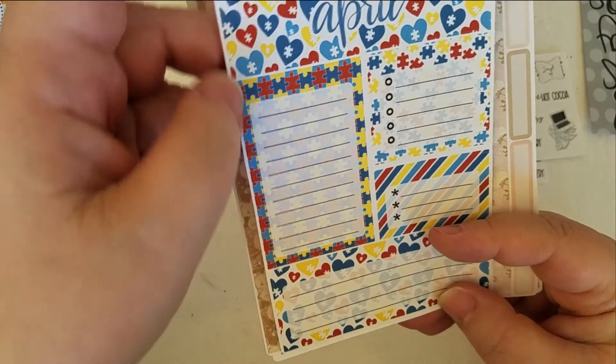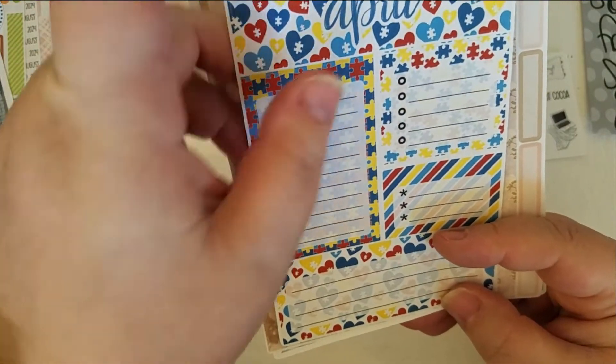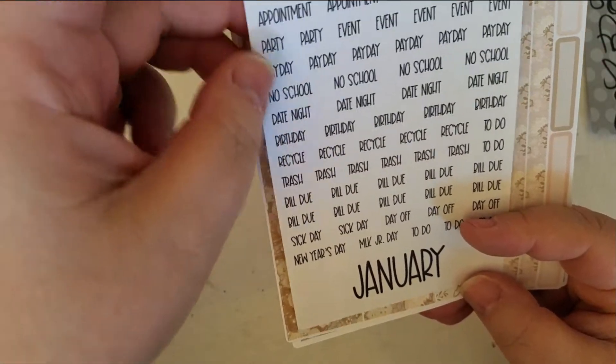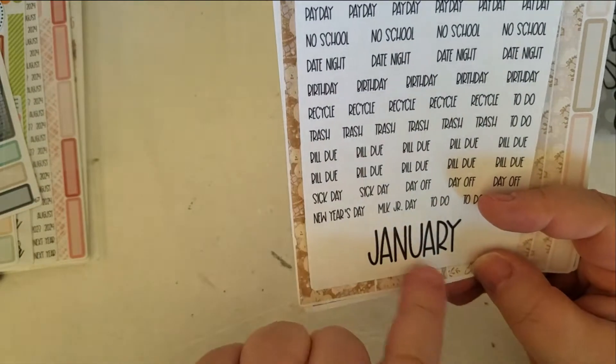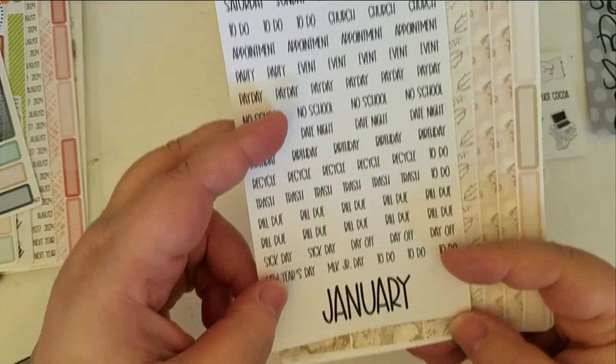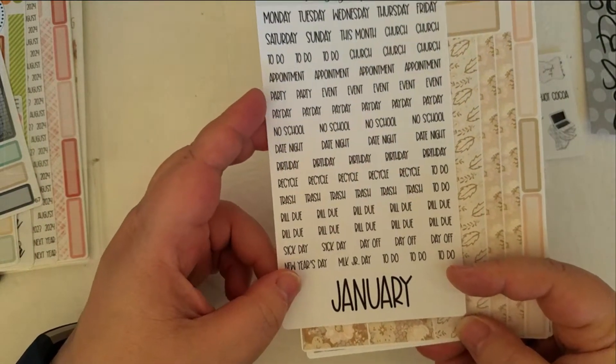For the month of April. And some different lists. Another one with the days of the week, and a handful of others. January — that's fun. I'll have to make sure I keep this near the top of the pile of everything so I remember to use it while it's January.